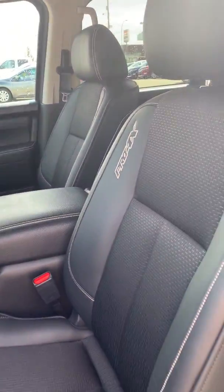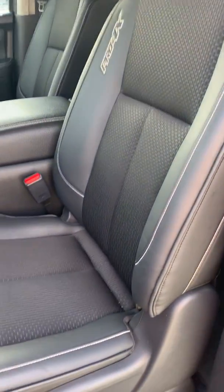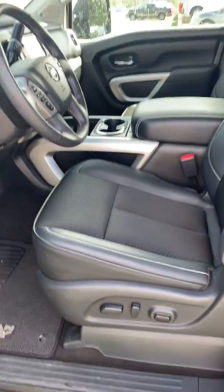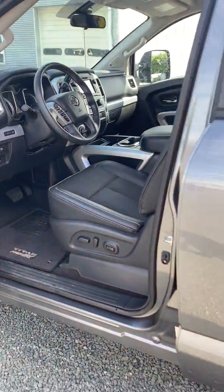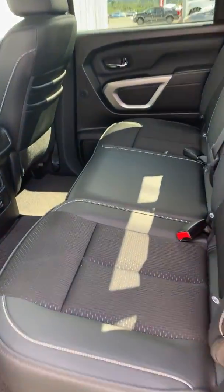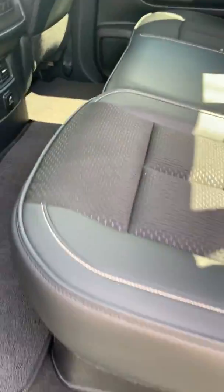The nice leather-ish seats — it's both, but it's stain resistant which is really cool. In the back you have a 60-40 split bench seat and you get the under seat storage as well.